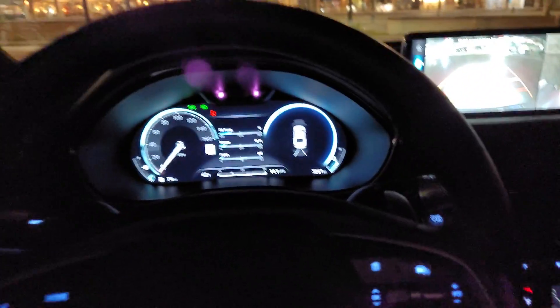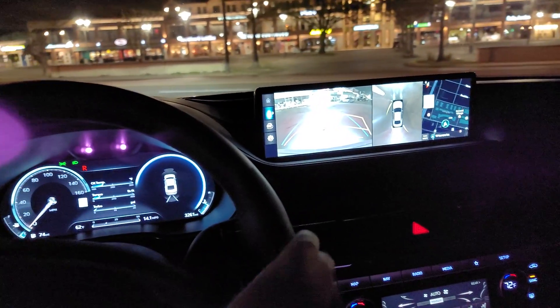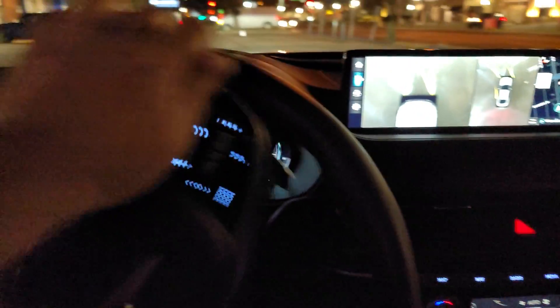I don't have the window sticker so I'm not sure on the price, but you can configure it somewhere around $70,000. This is the V6. We'll put it into drive. It seems like the gear selector knob is much easier to use this year.